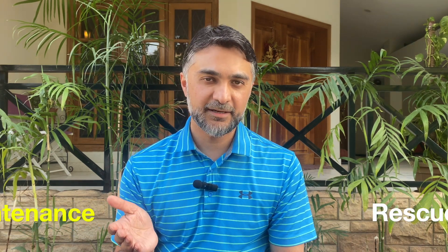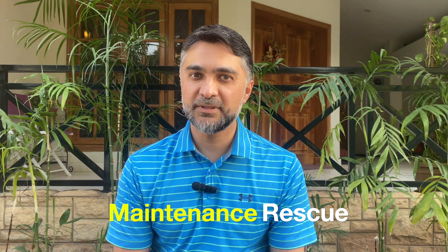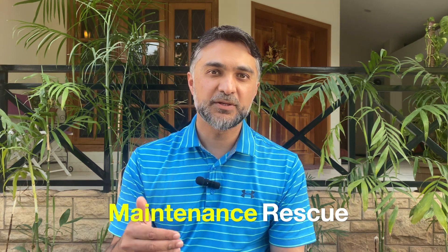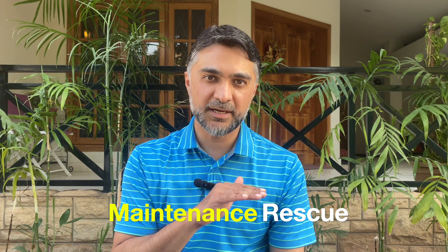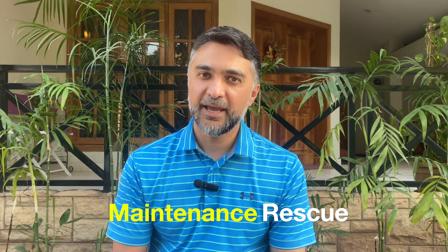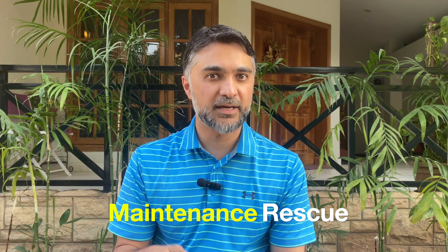Inhalers are the mainstay of COPD treatment and there are two categories: maintenance inhalers and rescue inhalers. Think of maintenance inhalers as something for the usual maintenance of the disease, so it doesn't progress, you don't have flare-ups, and your symptoms are controlled at baseline. Your rescue inhaler is something you need for SOS — for acute symptoms that you want to get relief for.